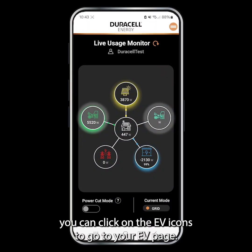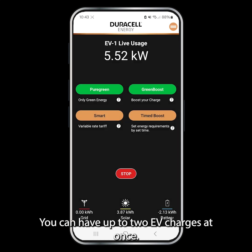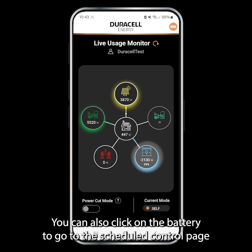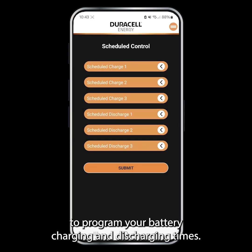From here you can click on the EV icons to go to your EV page. You can have up to two EV chargers at once. You can also click on the battery to go to the Scheduled Control page to program your battery charging and discharging times.